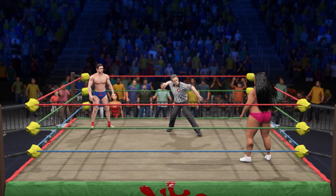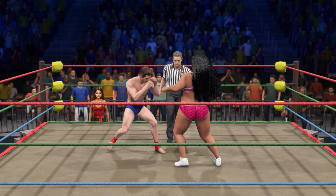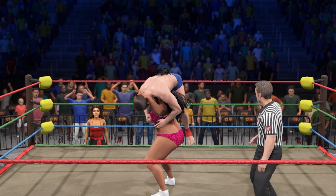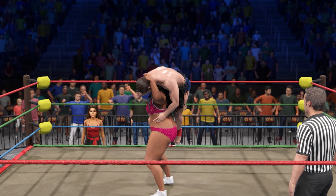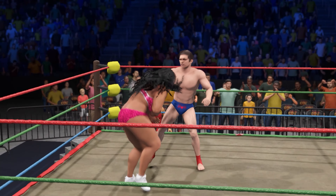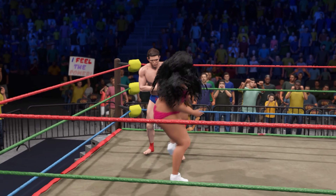Rules of a submission match are simple — no pinfalls in this one. The goal is to tap out your opponent. The first superstar to do so will be the victor. The rules may be simple, but a submission match is far from a walk in the park — like a very painful trip to the dentist.